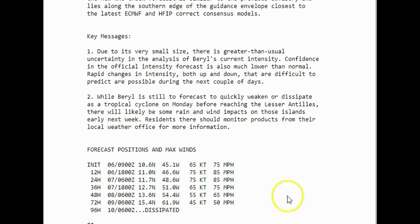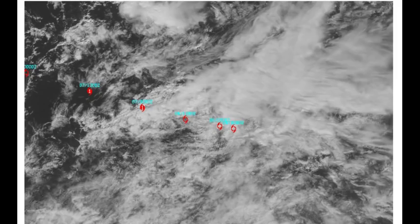Regardless of the system's status at 72 hours, it is likely to bring strong gusty winds and locally heavy rains to portions of the Lesser Antilles Sunday and Monday — I'm thinking late Sunday night and a lot of Monday. Looking at the intensity forecast: in 12 hours they have it up to 85 mile per hour winds, then it starts to degenerate within two days time, and at 96 hours they think it will be dissipating.